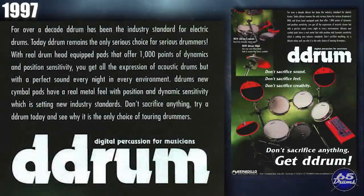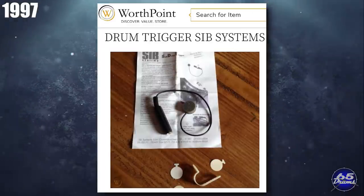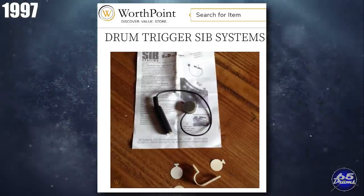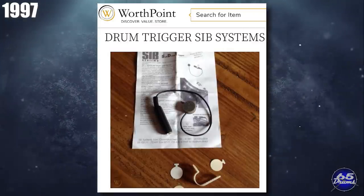That year, D-Drum came out with a much-needed upgrade to their cymbal line — a brand new hi-hat on a stand and finally a two-zone cymbal. Yet another company I had no idea existed: SIB Drum Systems showed off the AD pads with steel shells. Unfortunately, other than a mention in Modern Drummer magazine, not much information can be found about their electronic drum history.